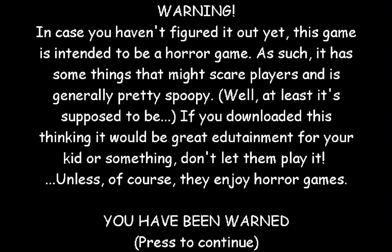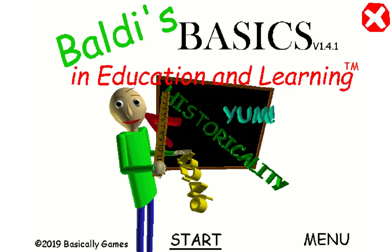I enjoy horror games. Good, that's fun — letting you play it. Welcome to Molly's Basics in Education and Learning. That's me. I don't want to get scared. I'm a bit of a scaredy cat with horror games. So let's start.